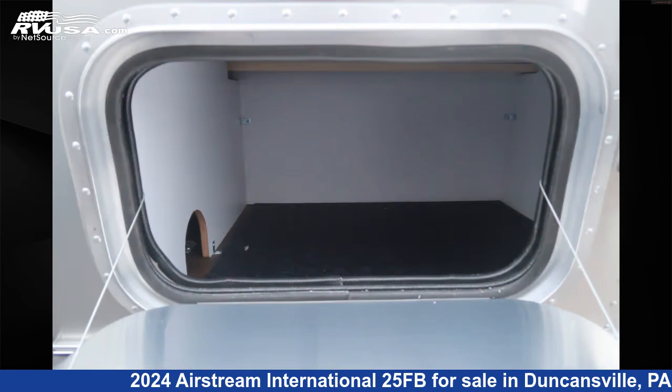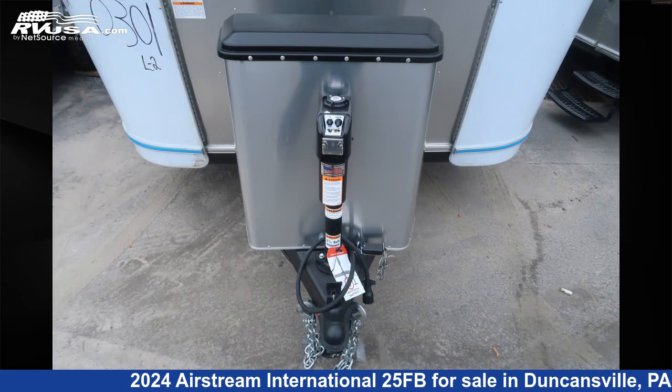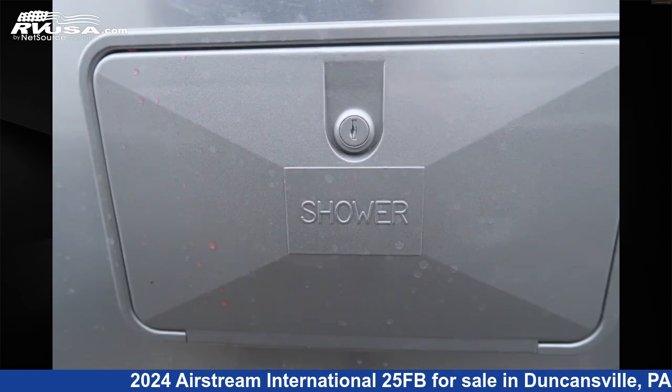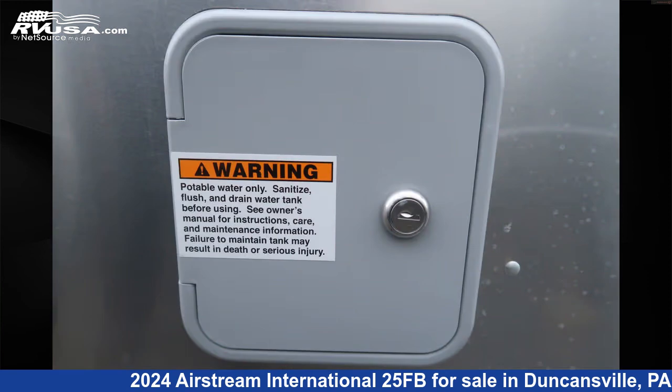This new Airstream is 25 feet 11 inches in length and features an aqua interior with coastal cove wood interior, sleeps 6, auxiliary battery, refrigerator, LP detector, leveling jacks, awning, air conditioning, and TV.